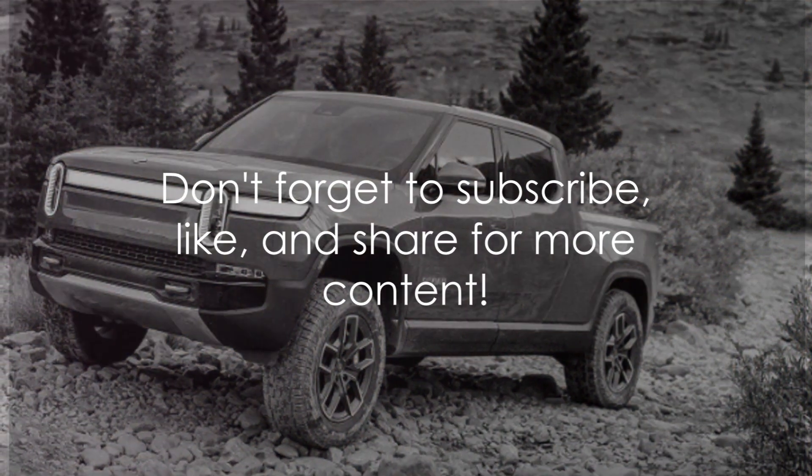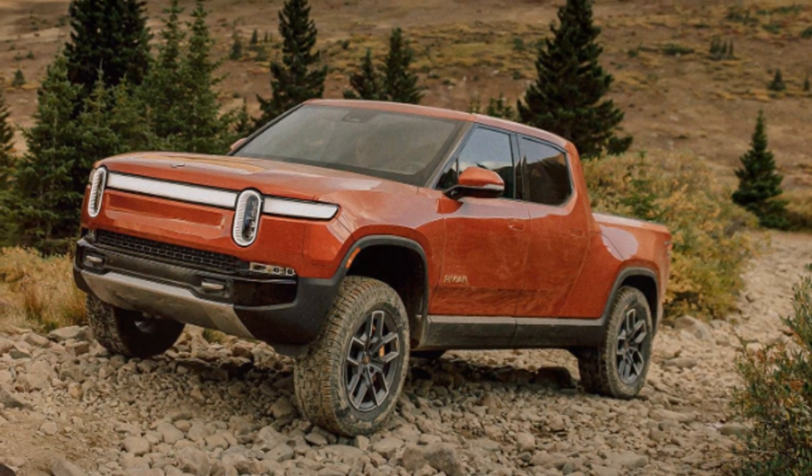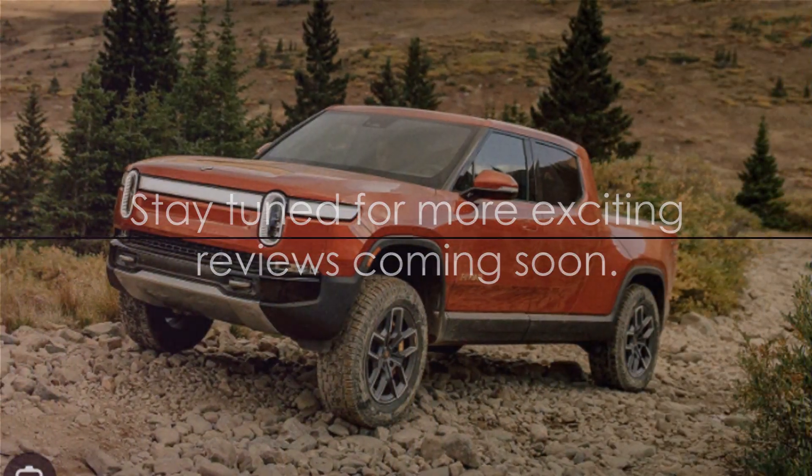If you enjoyed this journey of discovery, don't forget to subscribe, like and share. Until next time, stay tuned for more exciting reviews.